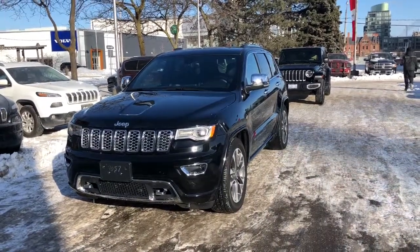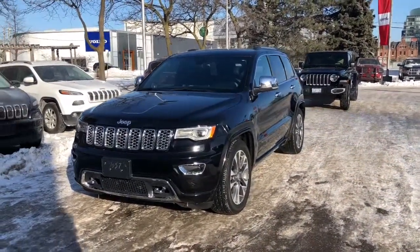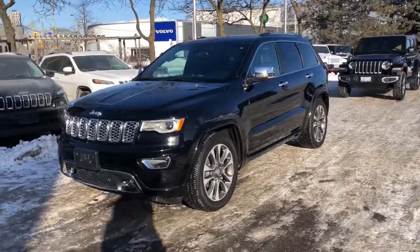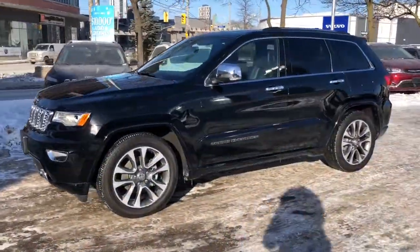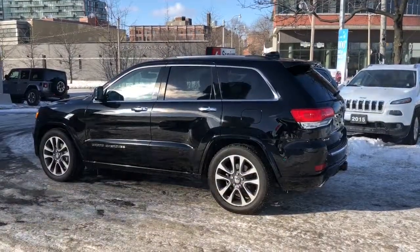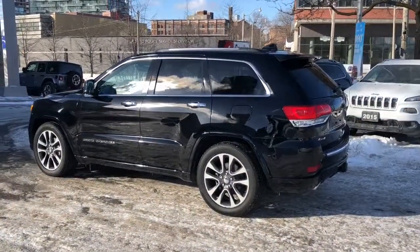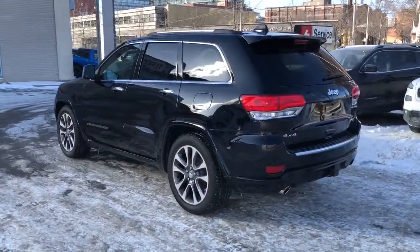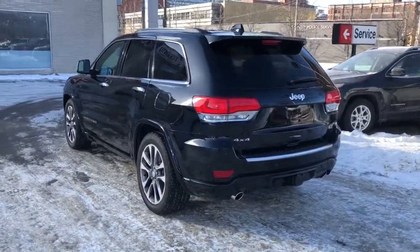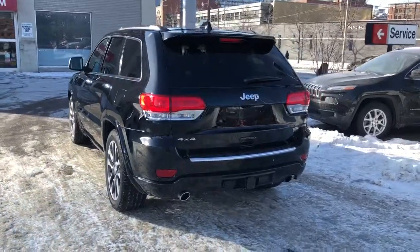This is our 2017 Jeep Grand Cherokee Overland company car with 13,000 kilometers. This vehicle is equipped with 20-inch rims, blind spot monitoring, rear cross path detection, backup camera, rear parking sensors, and a trailer package.